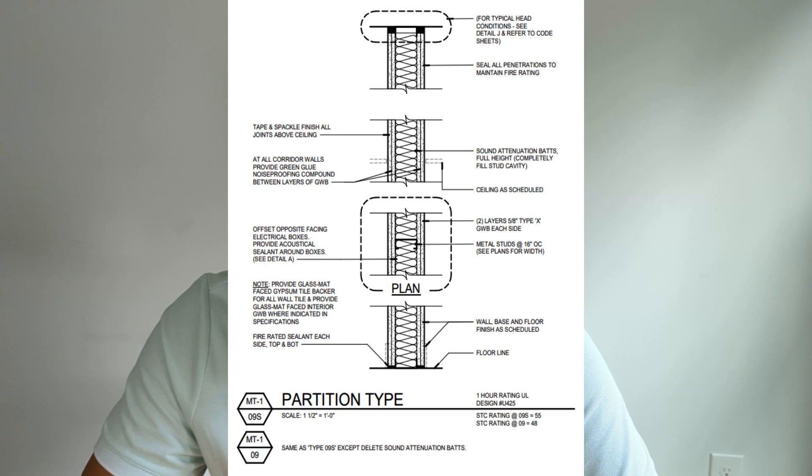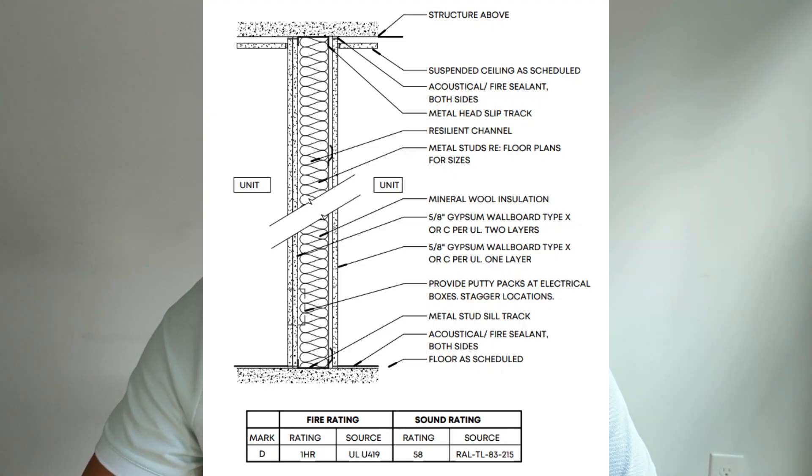The elements they use to reduce sound penetration are double layers of 5/8-inch drywall and sound attenuation batts — that's a type of insulation. Below is another example of an interior wall with a 1-hour fire rating and an STC rating of 58. They achieved this by using mineral wool insulation, resilient channel on one side, and a double layer of drywall on the other side. There's another way you can reduce sound transmission between walls, and that's also with soundproofing sheets.